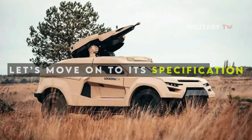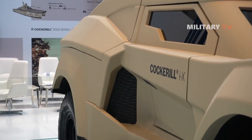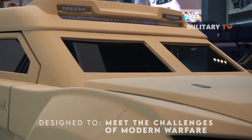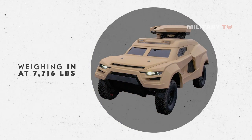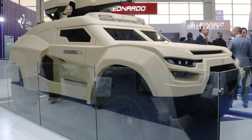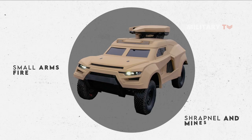Now let's move on to its specifications. The Cockerell IX Integrated Combat Vehicle is a highly advanced and capable armored vehicle designed to meet the challenges of modern warfare. Weighing in at 7,716 pounds, the vehicle is protected by armor with excellent protection against a wide range of threats, capable of withstanding the impact of small arms fire, as well as shrapnel and mines.